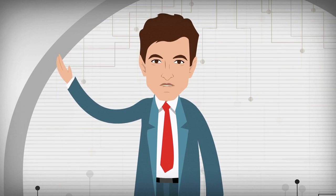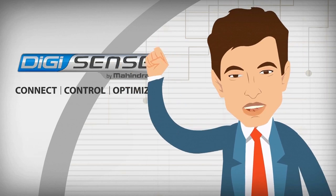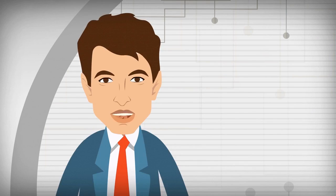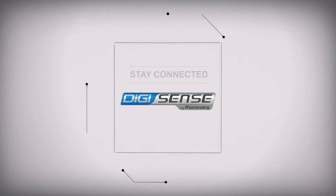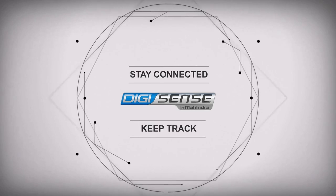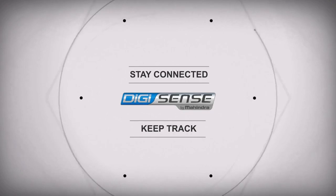But do you want to know the secret of my success? It's the DigiSense technology by Mahindra. Confused? Let me tell you. Available across a vast range of Mahindra vehicles, the DigiSense technology helps me stay connected and keep track of all Mahindra vehicles that are used to run my businesses. And this is how the technology works.